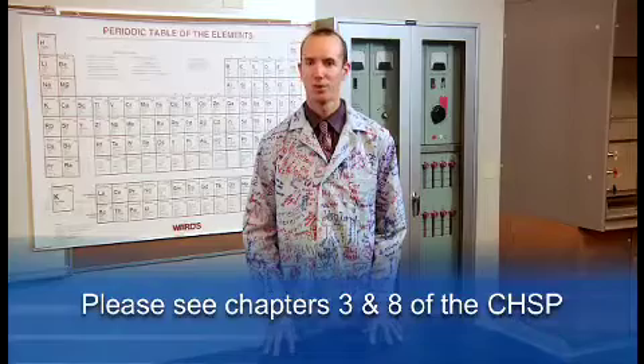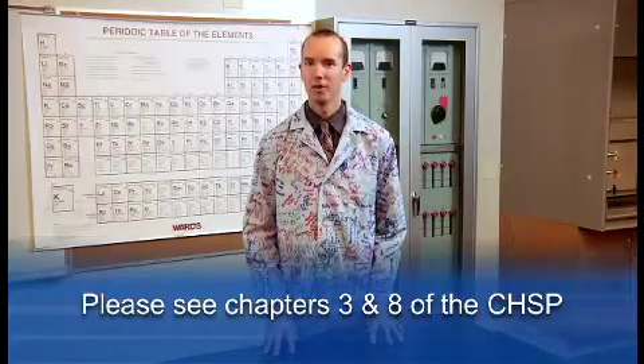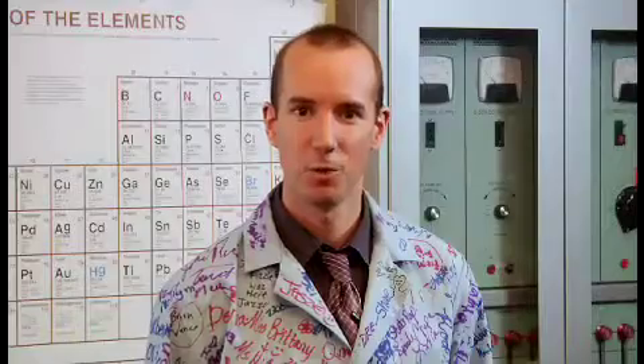For more information, refer to Chapters 3 and 8 in the Chemical Hygiene and Safety Plan. Thanks for watching.